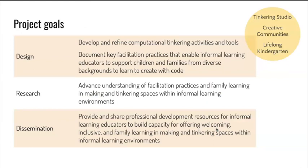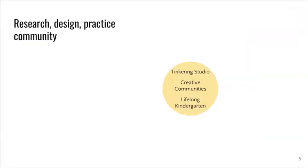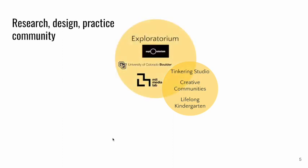The goals for this project were organized into three areas of design, research, and dissemination. In this spotlight, I'm going to dig into this design project goal of developing and refining computational tinkering activities and tools. The three distinct groups have diverse perspectives and expertise in research and design for learning, and are situated within two research institutions and one museum.